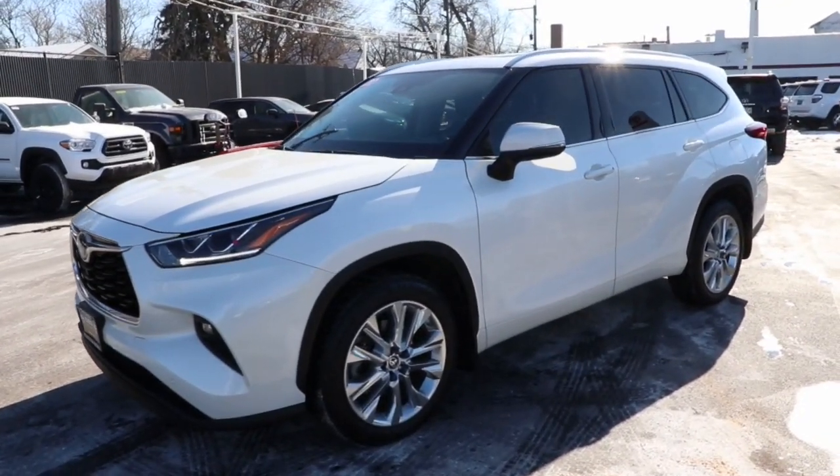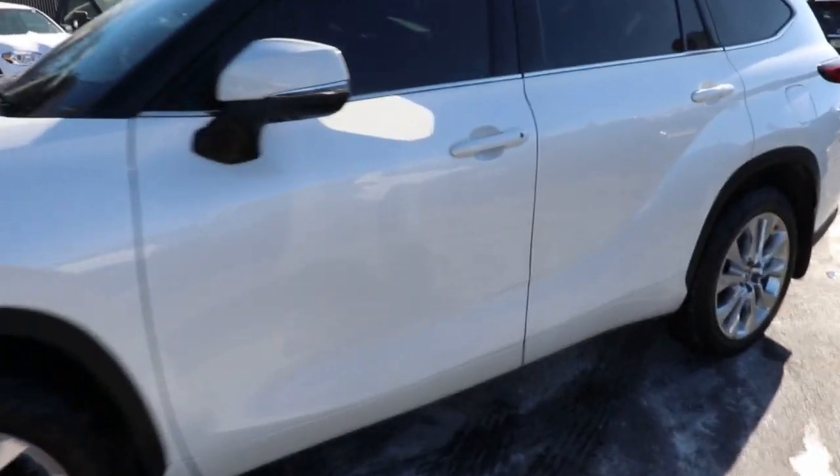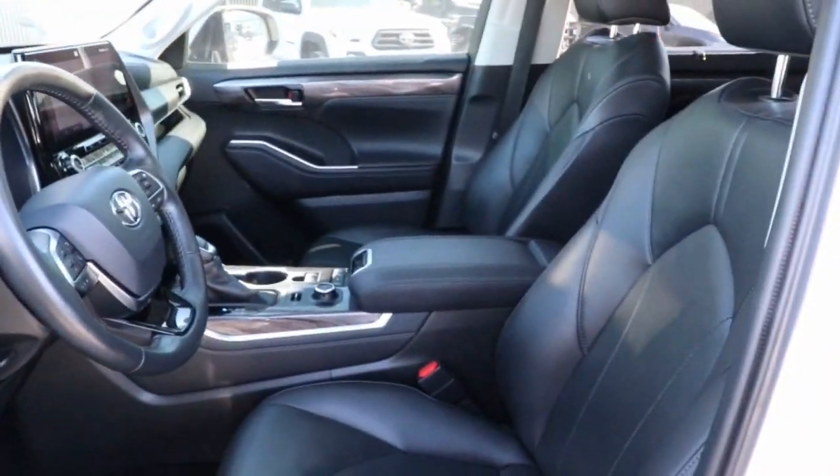Get acquainted with the 2020 Toyota Highlander. With less than 25,000 miles on the odometer, this vehicle stands out from the rest. From daily drives to epic road trips, this Highlander has you covered.